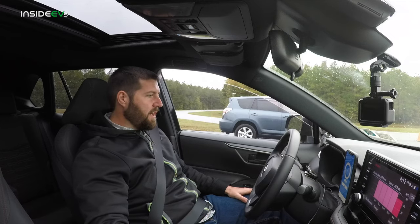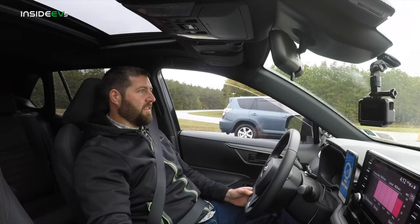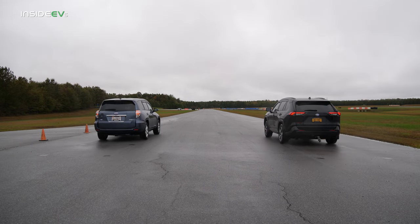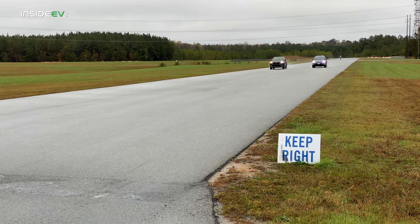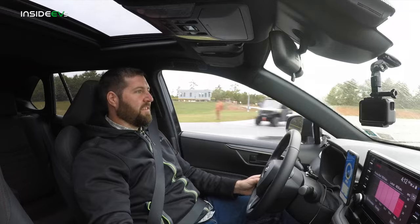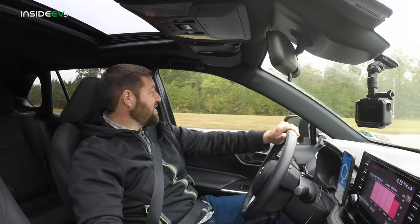Sport mode, EV on. Three, two, one, go! He's having a hard time getting traction. Oh, I dusted him that time. 68 miles an hour at the finish line — zero to 60 in 9.73 seconds. But the gas engine did stay off that time.